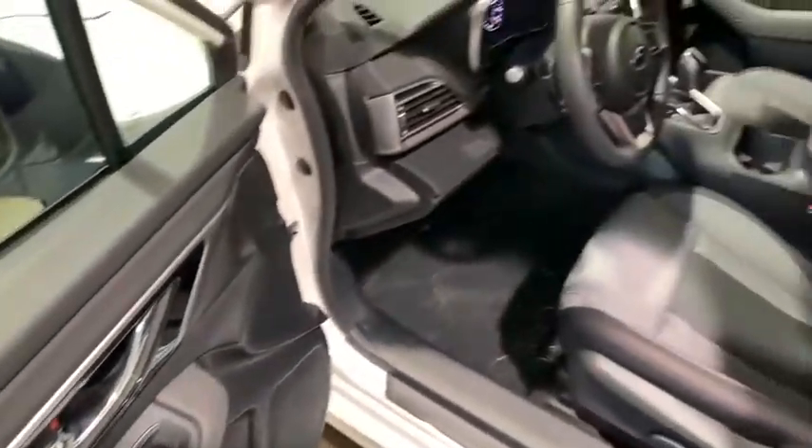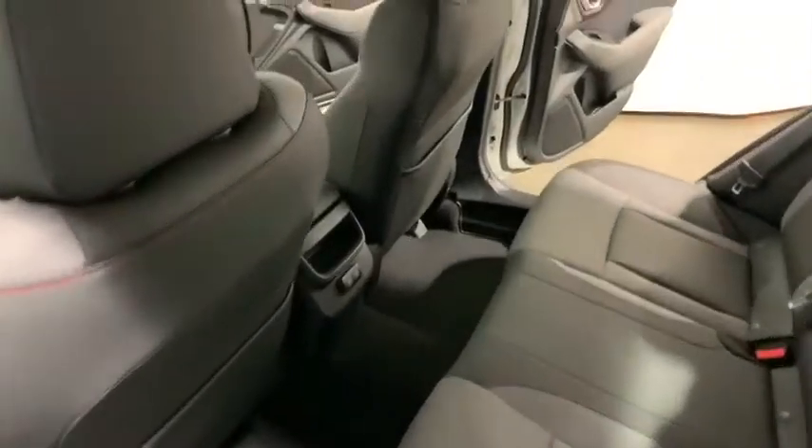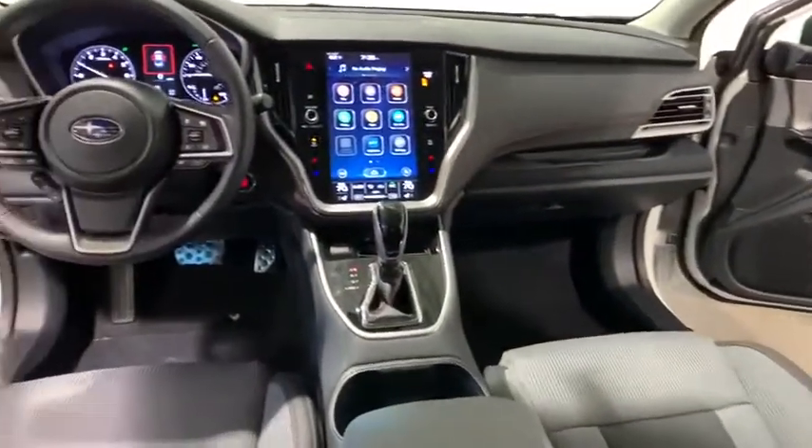Trip computer, security system, rear window defroster, remote keyless entry, panic alarm, overhead console, power moonroof, tachometer, brake assist.